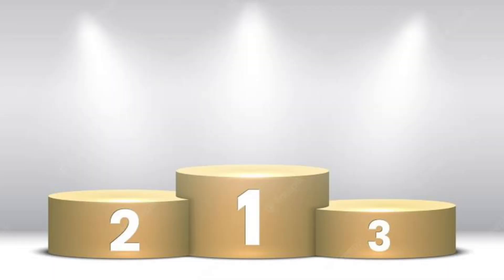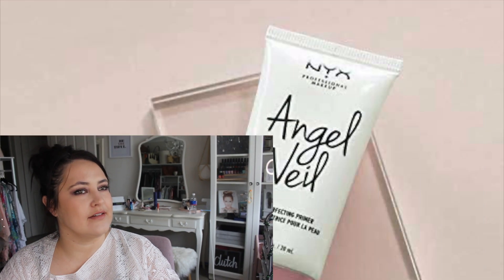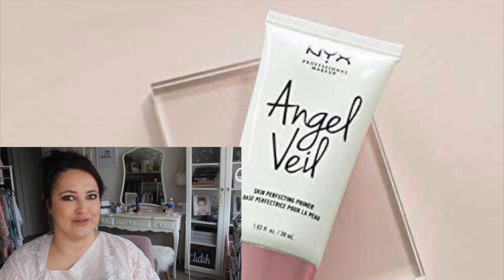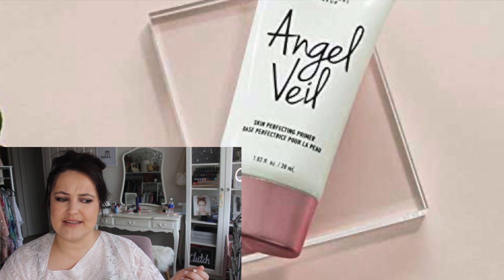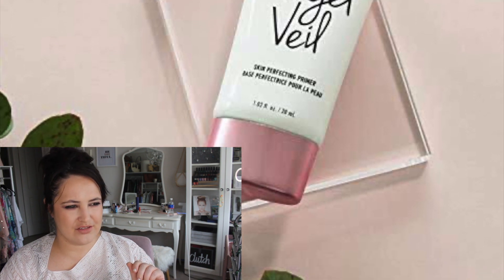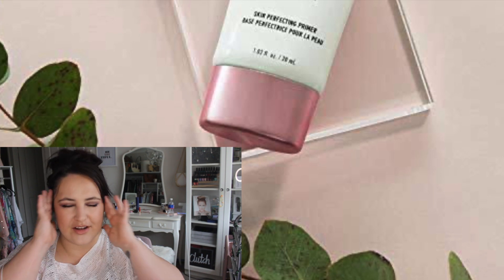With the bronze medal coming in at number three is the NYX Angel Veil Primer. Why does everybody rave about this thing? I did not like it at all. It's like a moisturizer consistency, but then when you put it on it turns clear and it's like a silicone but not — I don't even know how to explain it. I did not like it. It made my makeup wear off during the day.